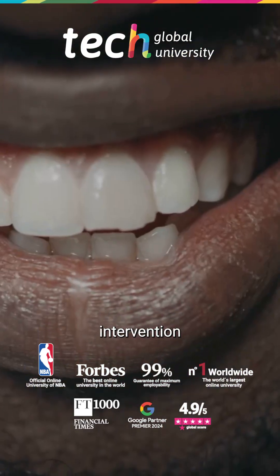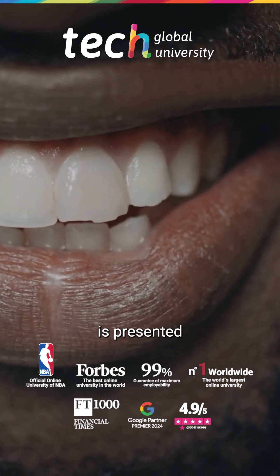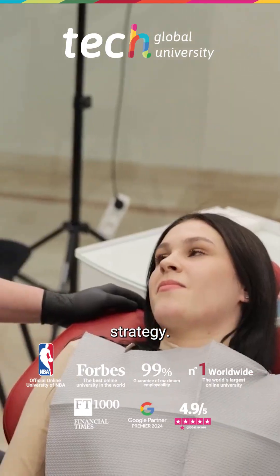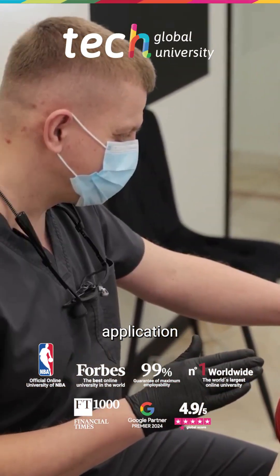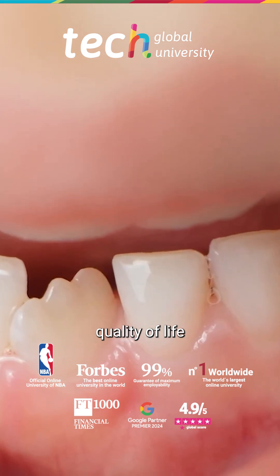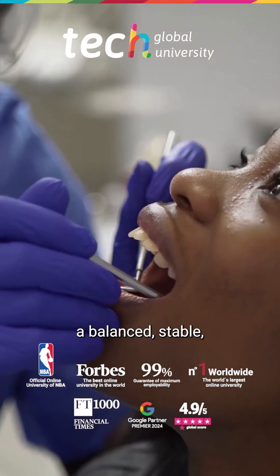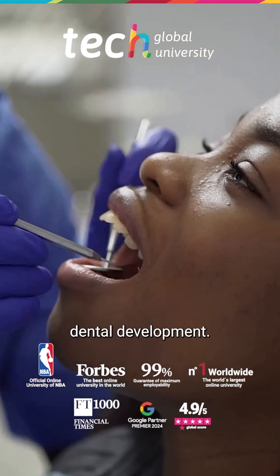Orthodontic intervention in mixed dentition is presented as a preventive, interceptive, and in many cases definitive strategy. Its correct application improves the patient's quality of life from early stages, while promoting a balanced, stable, and functional oral and dental development.